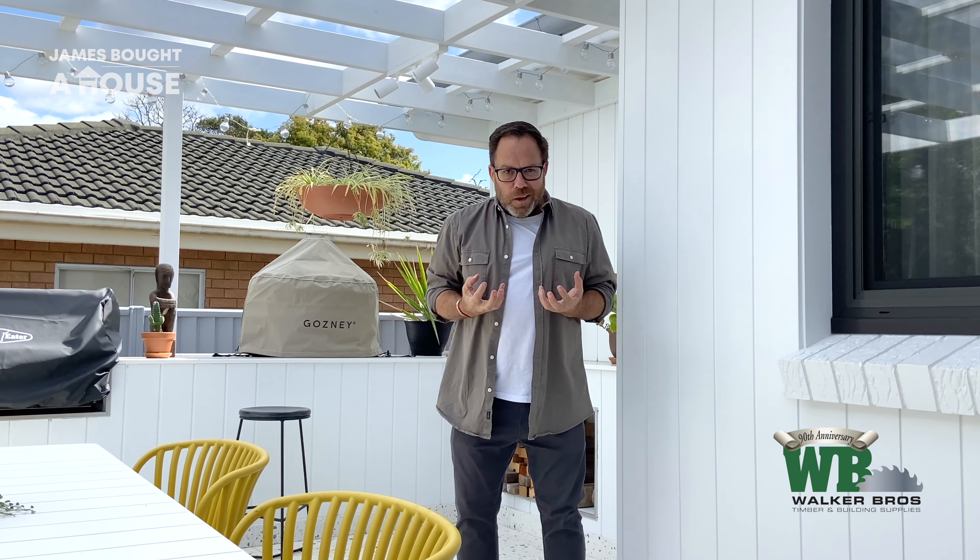Whilst this house needed to be updated and renovated, the transformation is quite amazing. You can see all of the products here that we sourced at Walker Brothers — from the cladding to the beautiful timber we've used in the pergola. It's not only changed the look of the house but completely transformed how it feels.